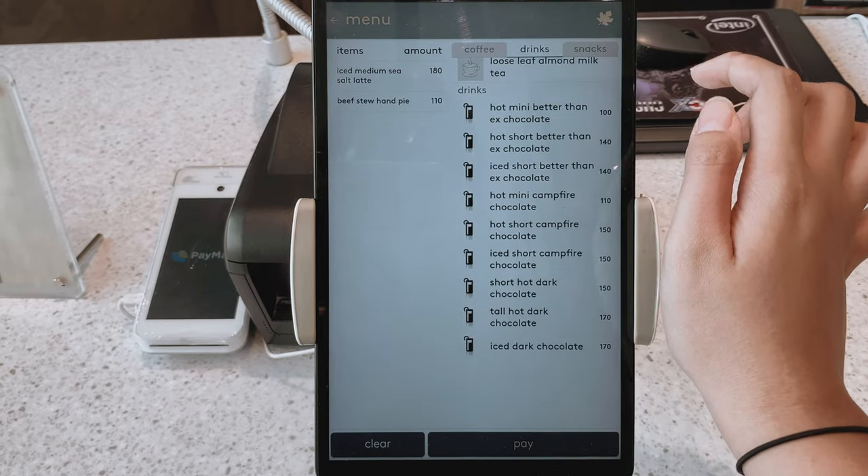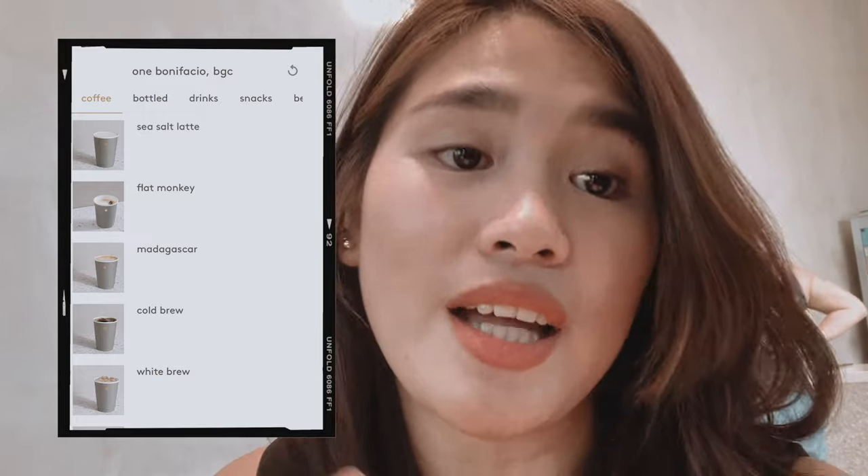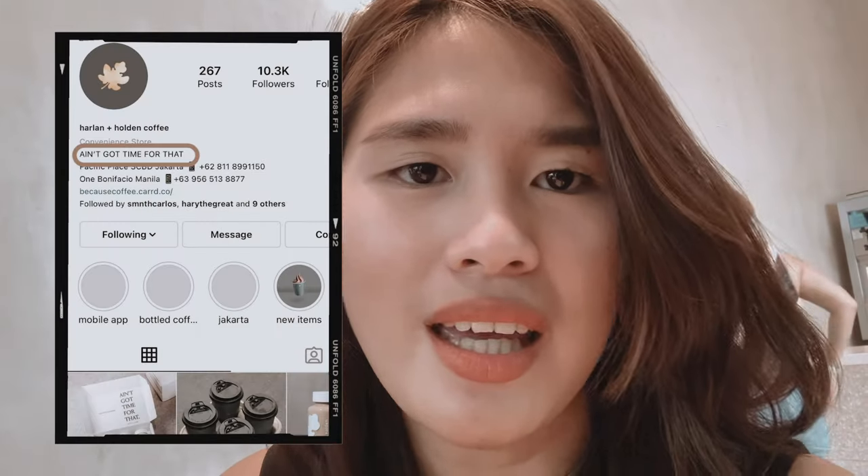Okay, so first stop is Harlan and Holden — often mistaken for Bee Coffee because of their sign outside and inside when you enter. Did you know guys it's cashless? And because it's cashless, you can order in advance — they're very true to their Instagram bio: 'Ain't got no time for that.'